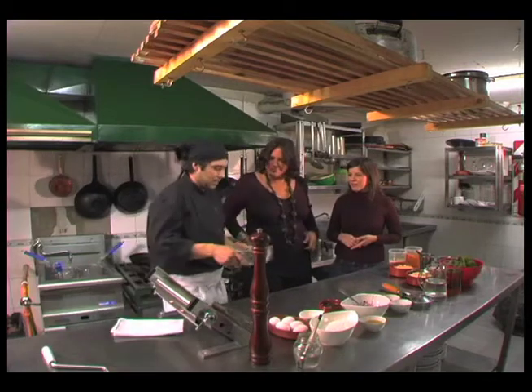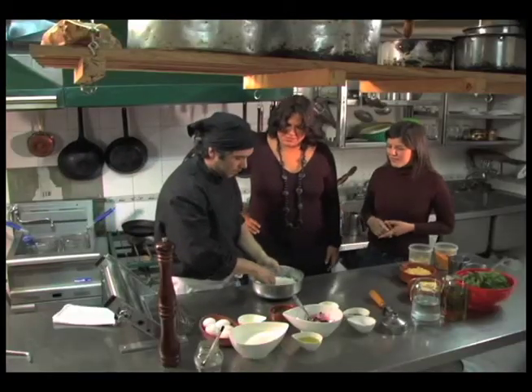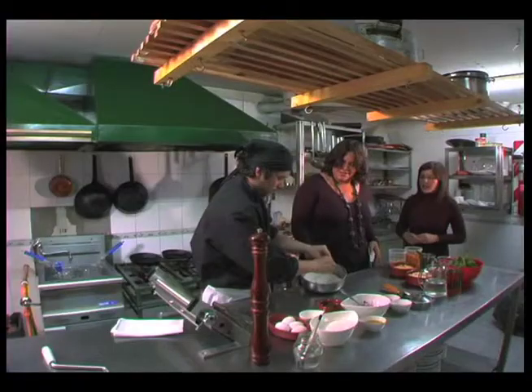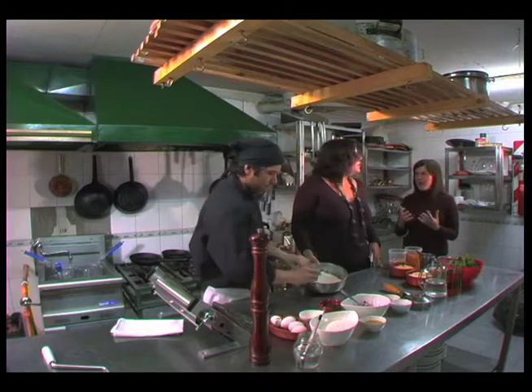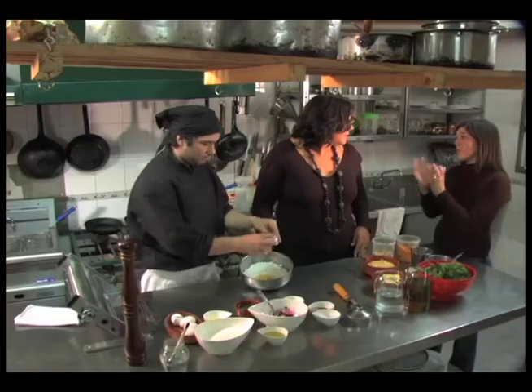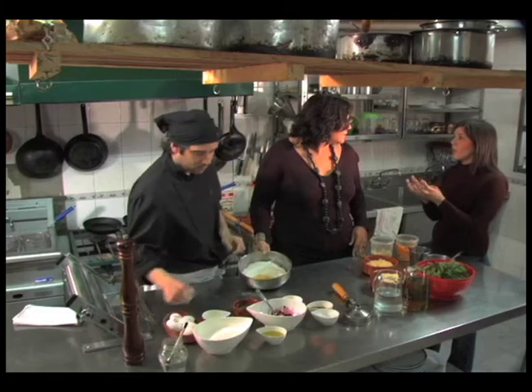We're going to make a homemade pasta. The classic formula is 100 grams of flour and one egg.